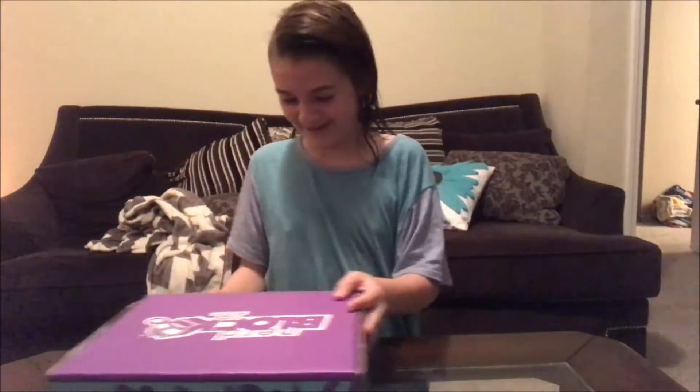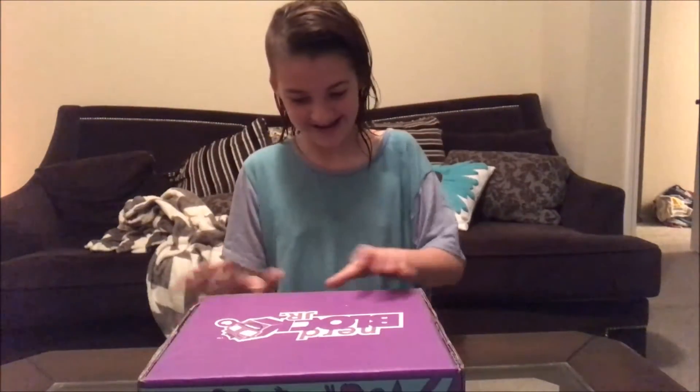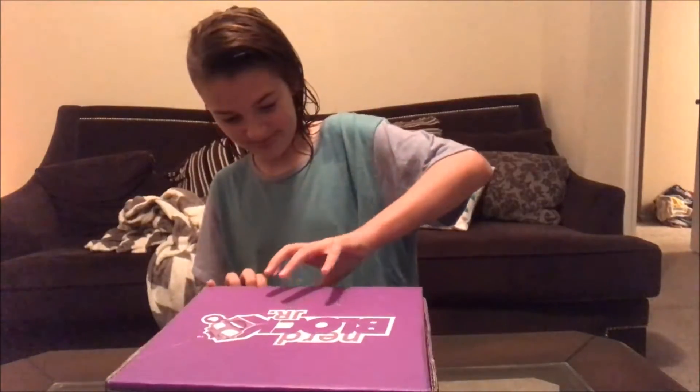That Disney Mom here, and Haley. If you don't want to see what's in this awesome Nerd Block Jr., go watch another YouTube video. But if you do, keep watching. We're going to open this Nerd Block Jr. — Haley got Nerd Block Jr.